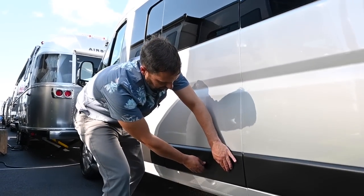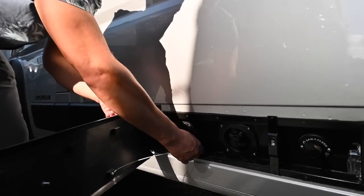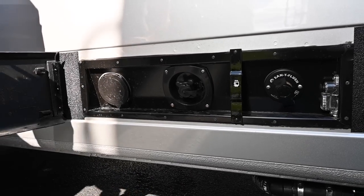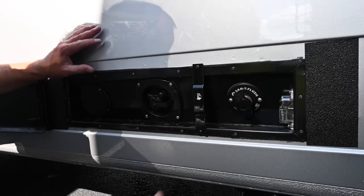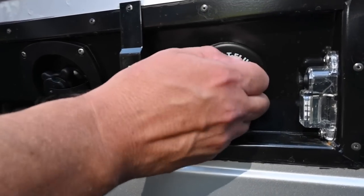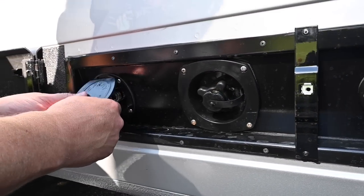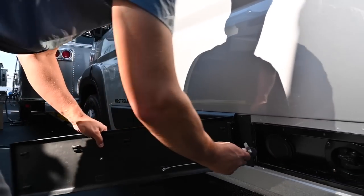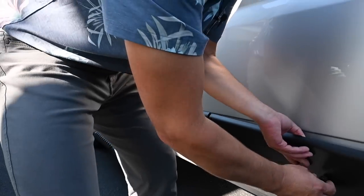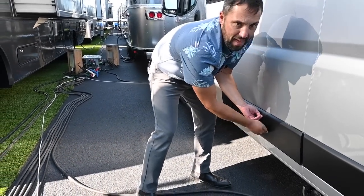Behind a trim plate secured by a small screw — held open with a magnet — is where all the utility systems are hidden: a black tank flush, an outside light, a city water connection, and an outside spray port. When you close it back up and want to go stealth, there really isn't much visible that makes it look like a camper van besides the air conditioning and solar panels.